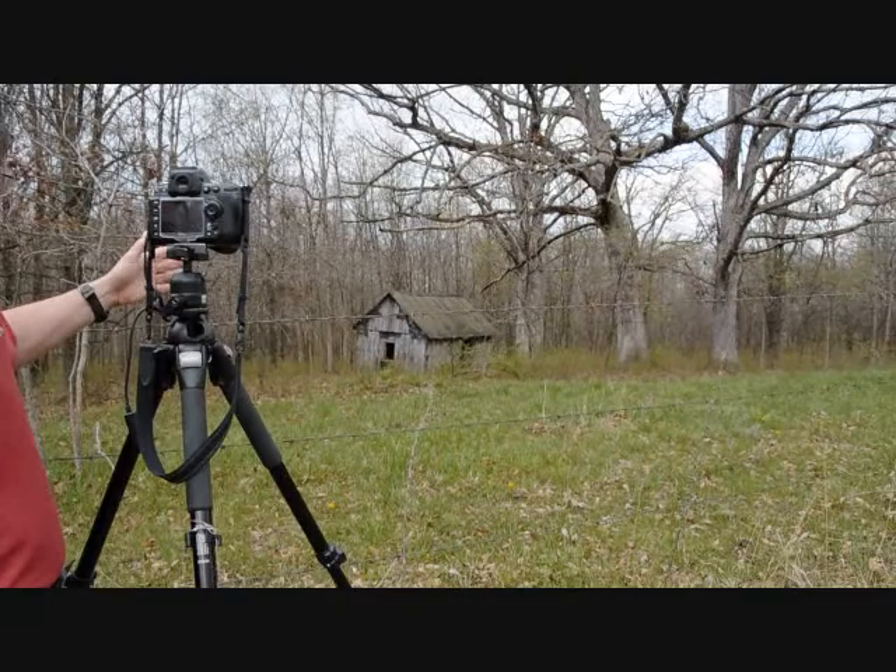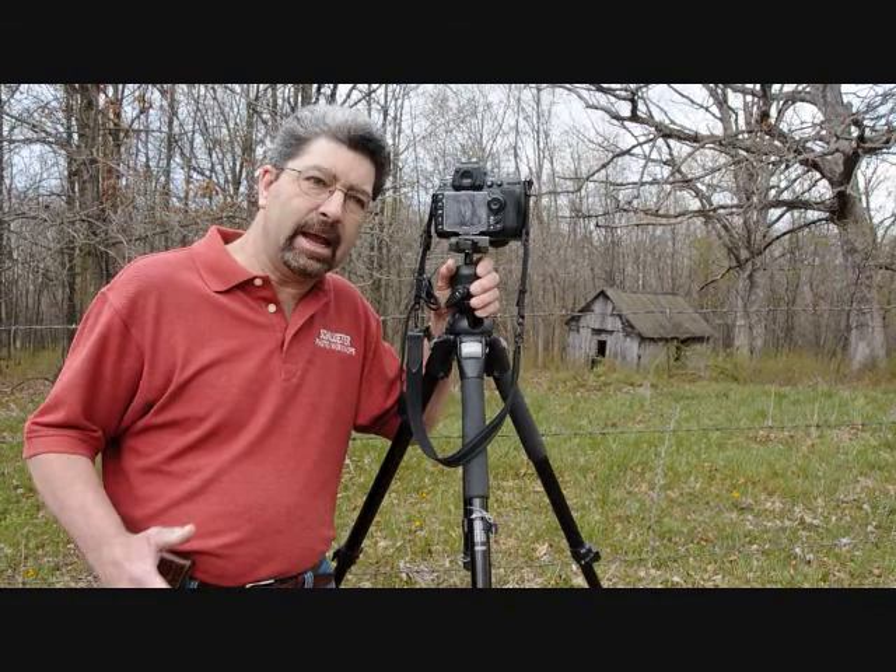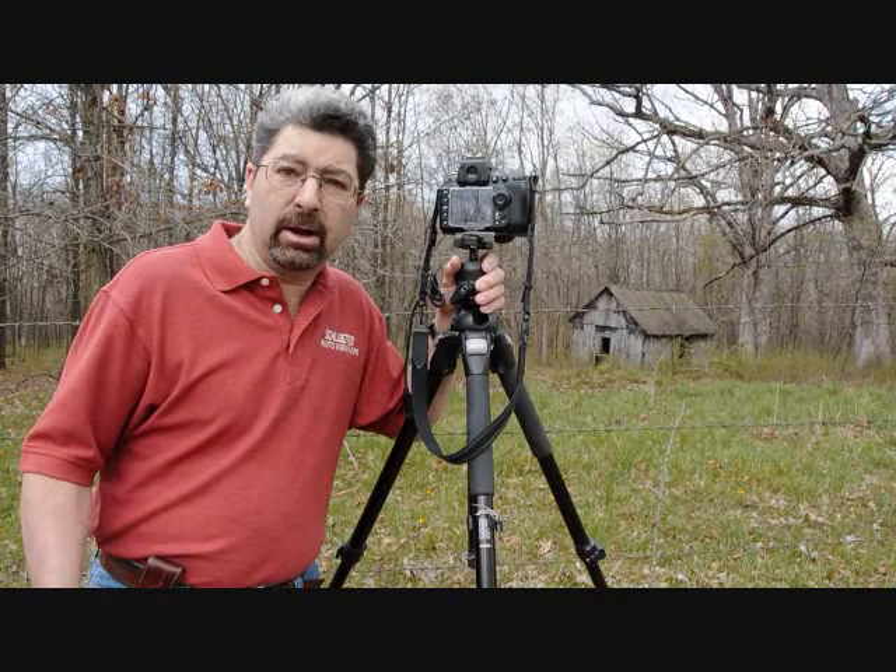I get asked quite often: when you find these places, Mike, how do you get permission to photograph them? That's a very good question — it varies.